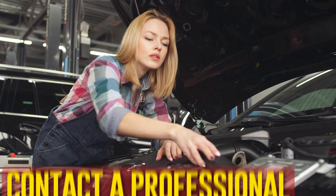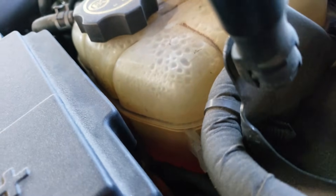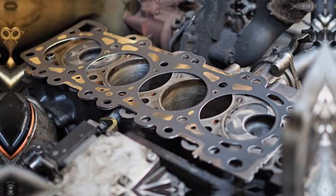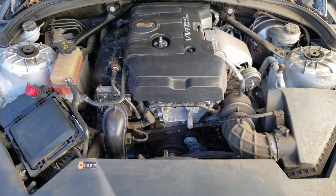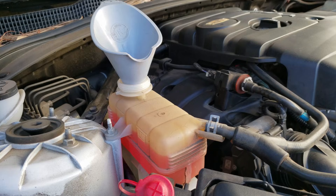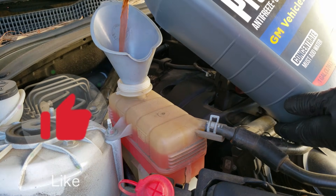Contact a professional if you feel overburdened at any point during these procedures. Don't take chances if you don't feel qualified, because diagnosing and fixing cooling system problems isn't always simple. For instance, fixing a blown head gasket is a challenging task that few people are equipped to perform independently. A number of variables affect how much an auto shop will charge for repairs, including the kind of vehicle you drive, the shop's location, and the necessary repairs. Generally speaking, unless the issue is complex, the mechanic should be able to identify it in no more than an hour or two.